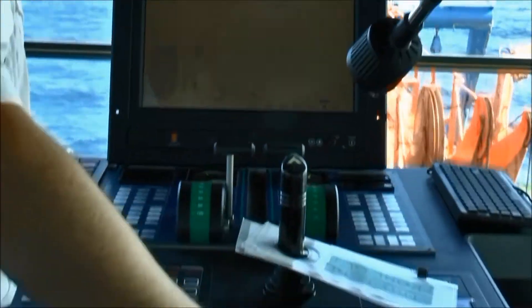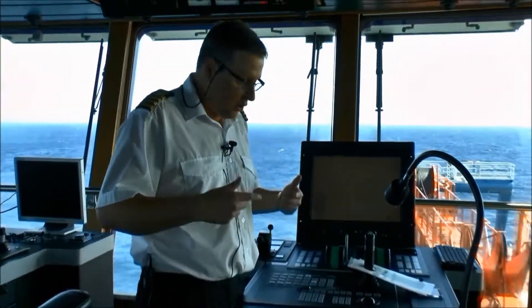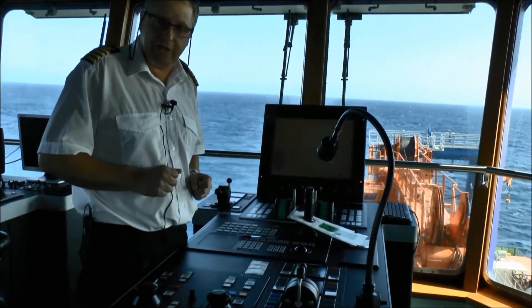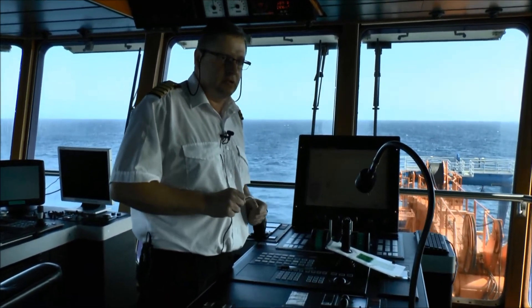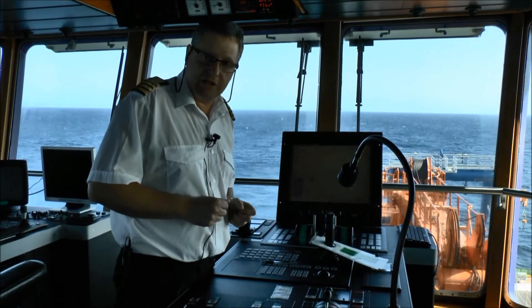We can also tell by looking at these gauges how much power the ship is using. But you can feel the ship, you can hear it. When the bow thrusters are working really hard, the whole ship — you can hear it rumbling. Last night we were doing 360-degree turns while remaining stationary, but at times we were having to use a lot of power just to maintain position.